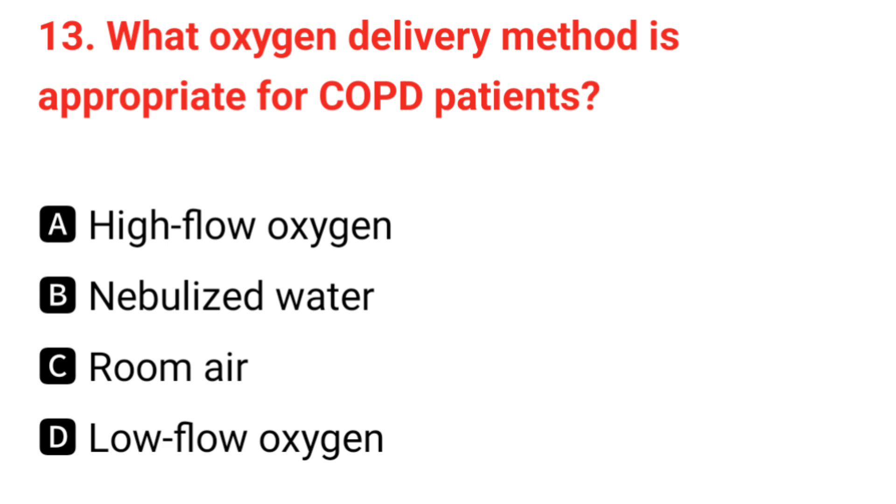Q13. What oxygen delivery method is appropriate for COPD patients? The correct answer is D: low-flow oxygen.